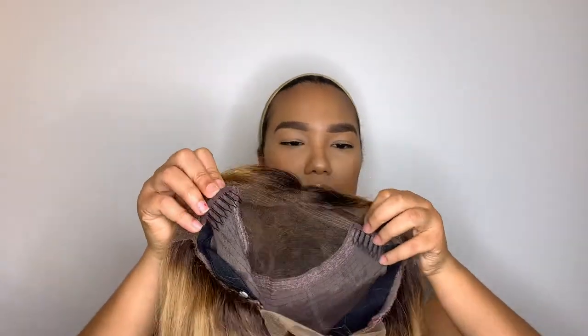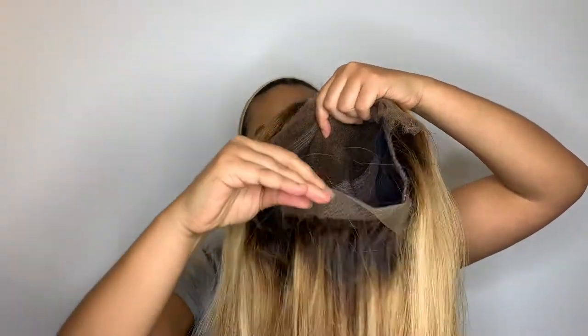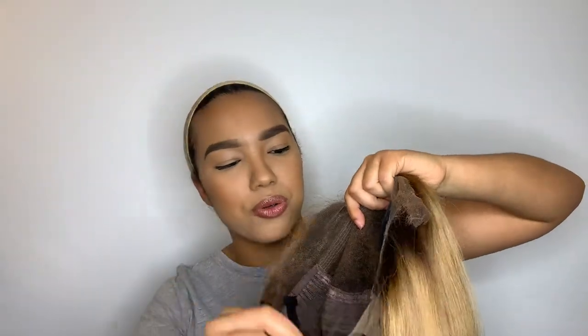On the inside of the wig cap there are three combs — one to the right, one to the left, and one on the bottom. There's also a bit of lace at the back in case you'd like to tie a ponytail, and there's an elastic band which is very helpful because it keeps the hair on your head. You can also put it on without glue if you just want to throw something on and go.